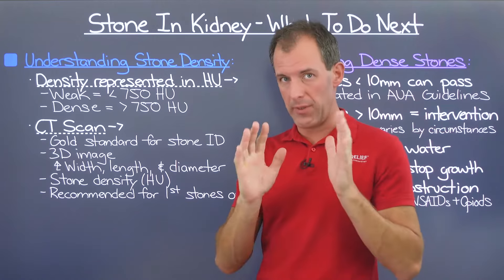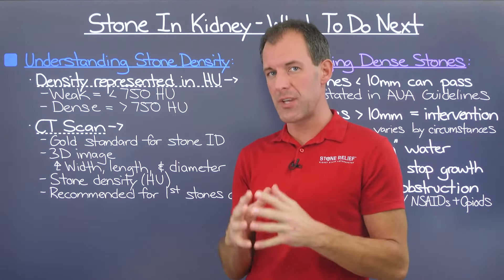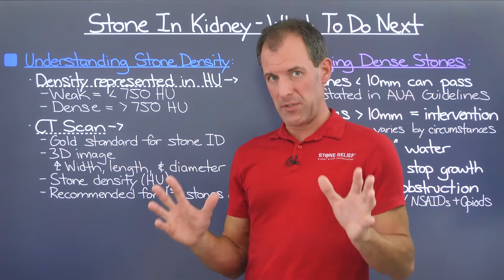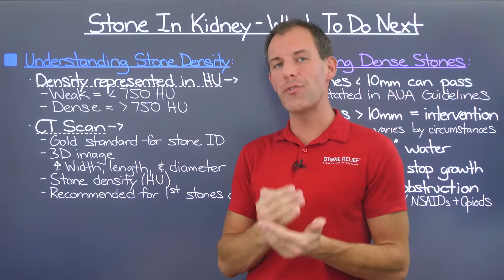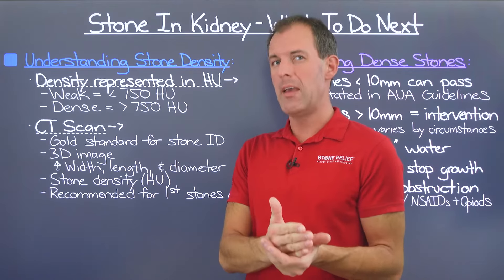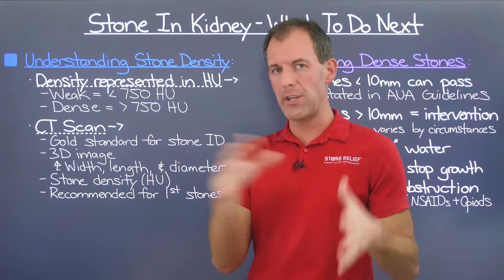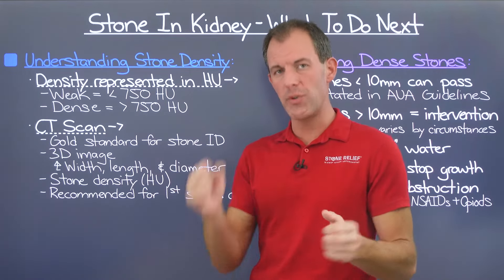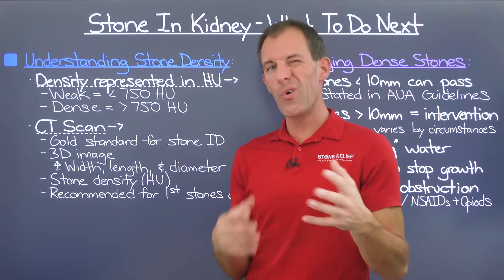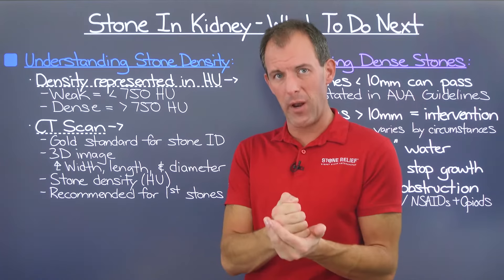I only recommend a CT scan for the first stone, because CT scans use ionizing radiation. Kidney stone types generally do not change, especially over a short period of time like three to five years. Once you understand the density of your first stone, you have it locked in unless dramatic changes happen — like drug introductions or dietary changes shifting the stone type. After that, you can use ultrasound, which involves no radiation, or x-ray for stone location, hydronephrosis status, and similar monitoring.